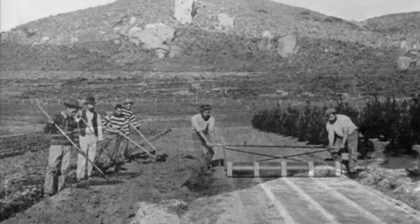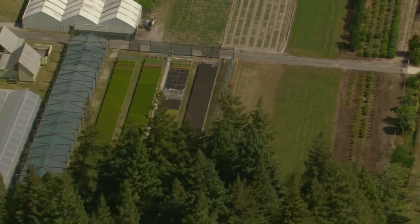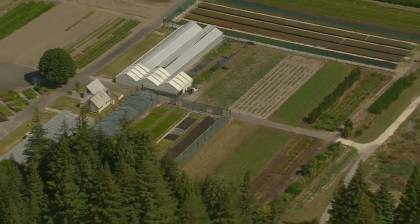A nursery near Whakarewarewa, Rotorua has been growing trees for forestry since the late 19th century. Today, the Sion Nursery covers 10 hectares of land next to Rotorua's Redwood Forest.